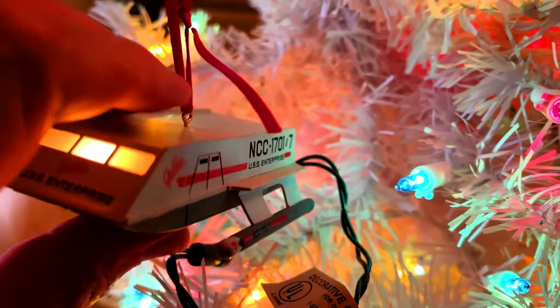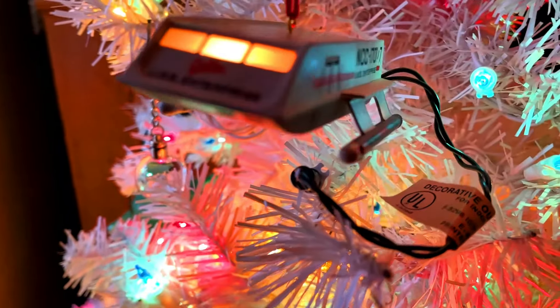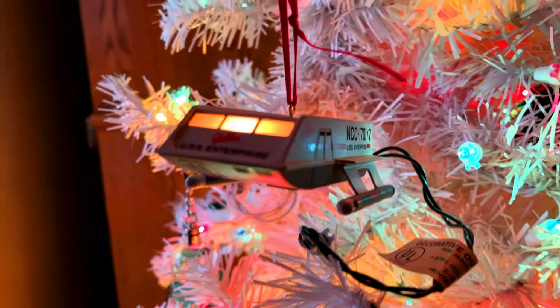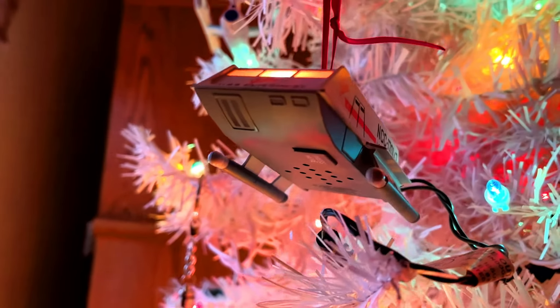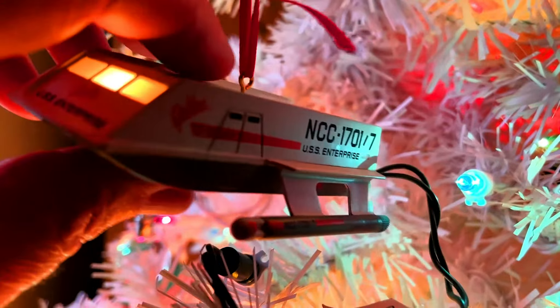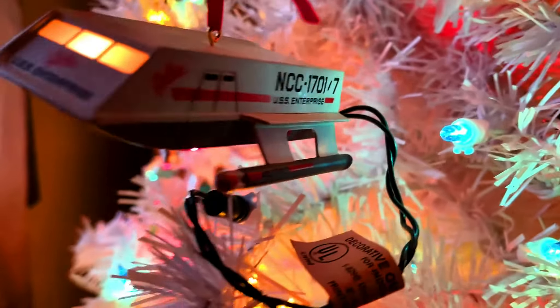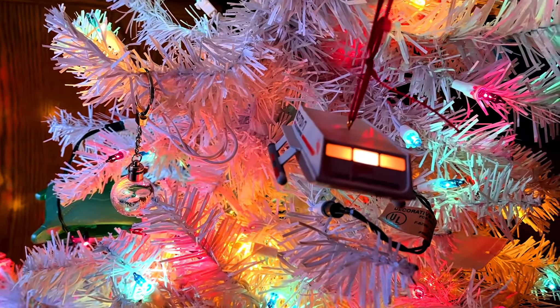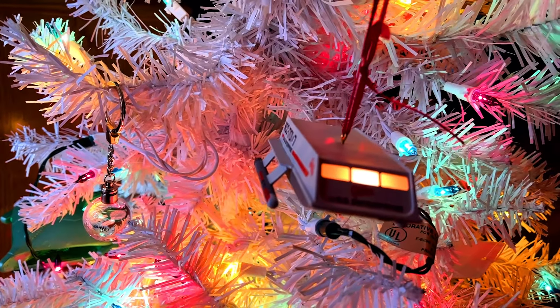We got the shuttlecraft. There's a button underneath in front of the speaker: 'Shuttlecraft to Enterprise. Shuttlecraft to Enterprise. Spock here. Happy Holidays. Live long and prosper.'